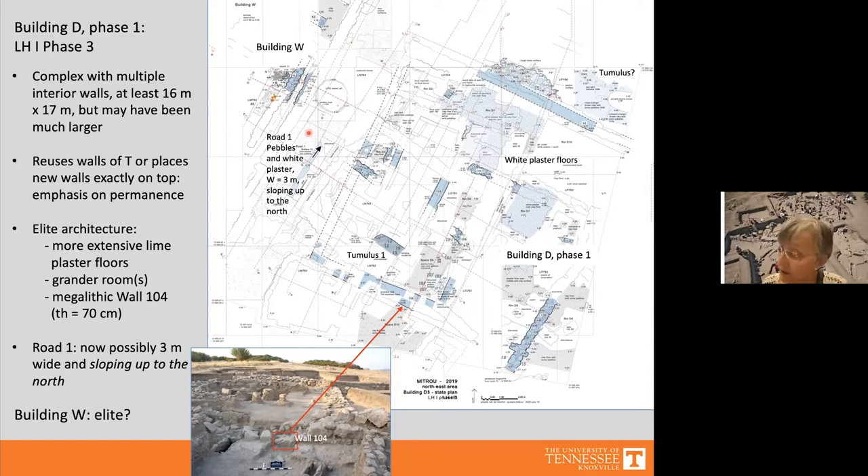Building D has been partially excavated over an area of 16 by 17 meters but may have been much larger, to judge from the geophysical survey. It has evidence for one or more grand rooms with extensive white plastered floors. It also has the first evidence for what I call megalithic walls at Mitru: its south wall is 70 centimeters thick, built with roughly cut limestone blocks about 60 centimeters long and 30 centimeters high. While not cyclopean, these stones were much larger than anything seen at Mitru before.